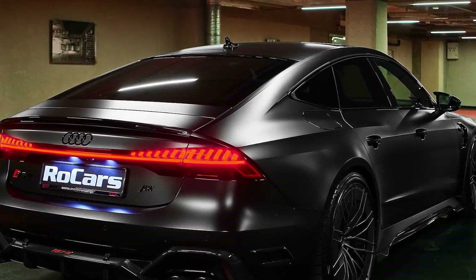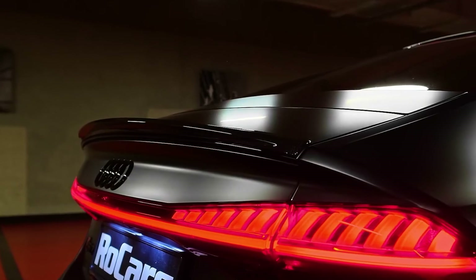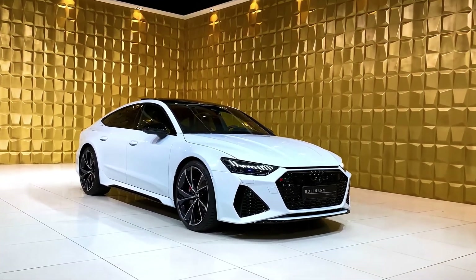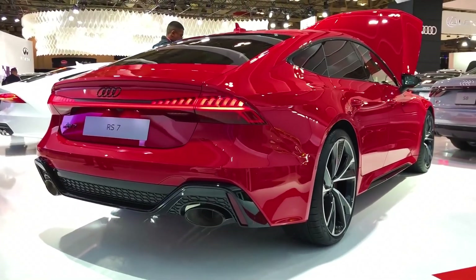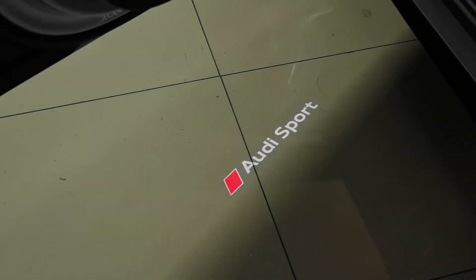The Audi RS7 2022 takes one of the leading positions in the Audi model range. The main advantage of the Audi RS7 is the quality of the car compared to the rest of the model range. The Audi RS7 looks expressive. Huge air intake nostrils, located in the front bumper and draped with a honeycomb structure mesh, not only look stylish but also endowed with certain functionality.